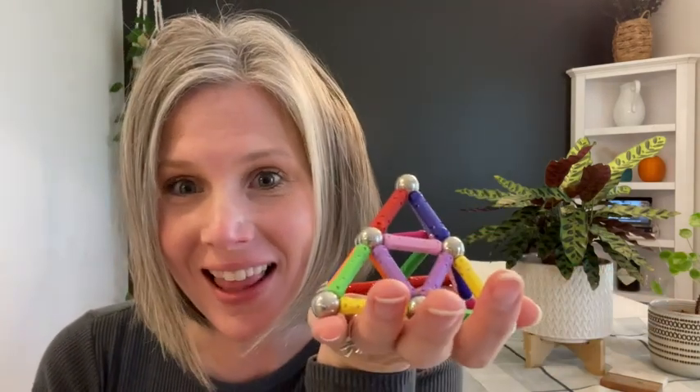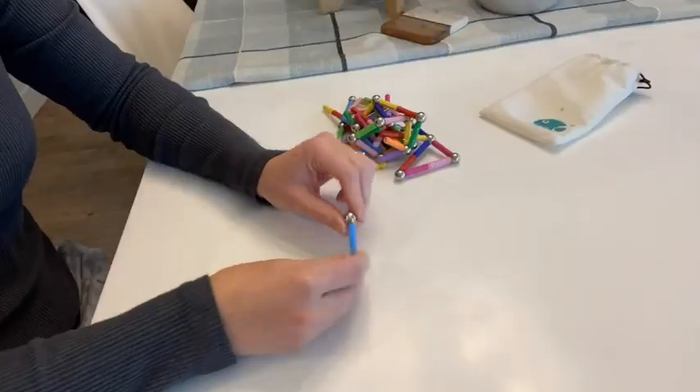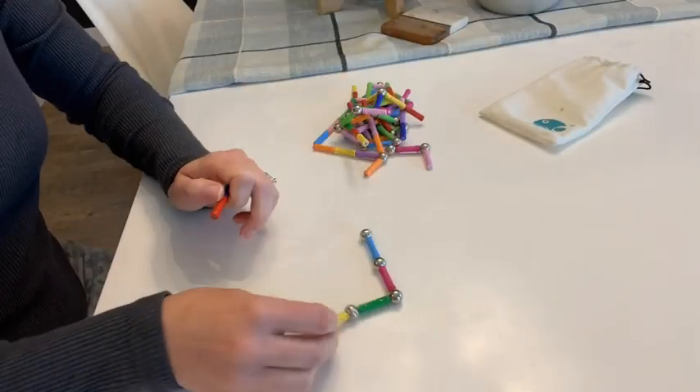Hi there, I'm Christy with WTI. Do your kids love to build? If so, you've got to get them these magnetic building sticks.